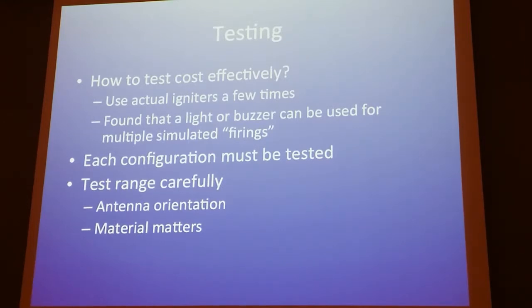You must test range carefully. Staging is less critical because it's going to be low to the ground, but for ejection charge these are mission-critical items — you must test, you must test, you must test. Range testing is particularly important because receivers have different range depending on which you pick, and antenna orientation matters too. You want to mimic the orientation of the antenna relative to the radio and mimic the materials. You could put it in a payload bay and launch it, but that's an expensive way to test.